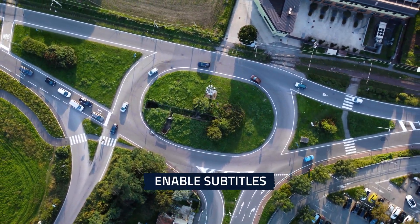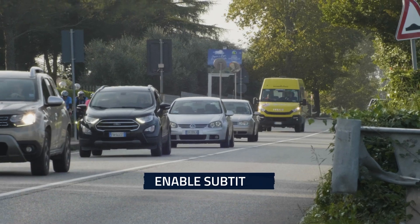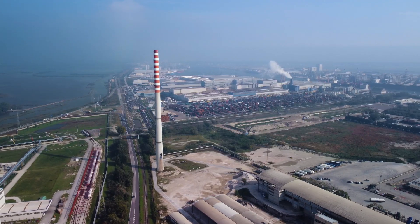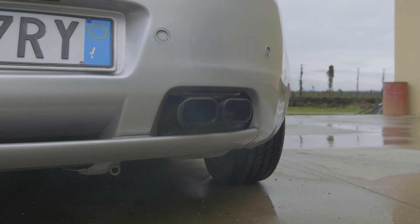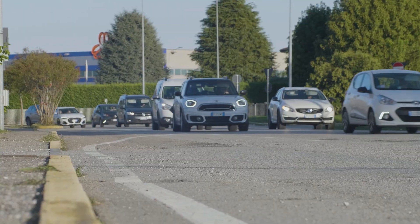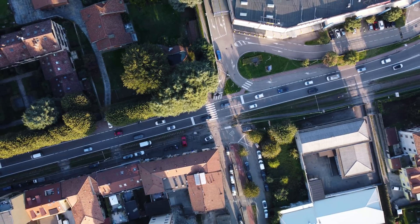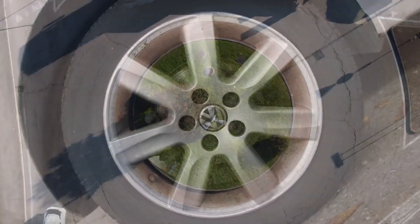What do you usually think about when you hear the word pollution? Most people associate it with images such as factories, oil extraction facilities and vehicle exhaust pipes. However, there is a hidden type of pollution that is still not as relevant as it should probably be — one to which we are even more directly exposed than exhaust gases, and that can even be produced by bikes.